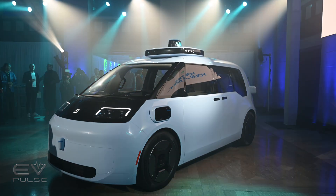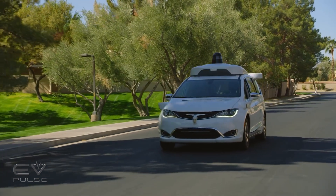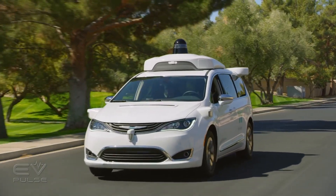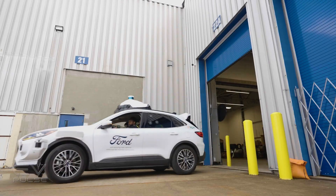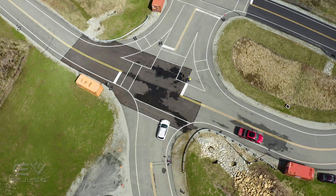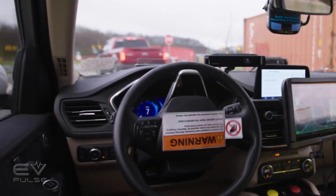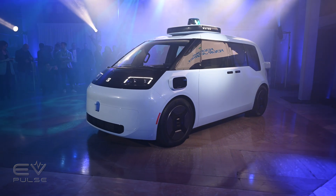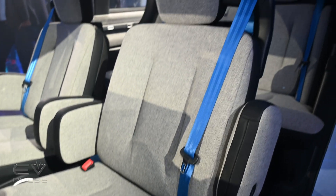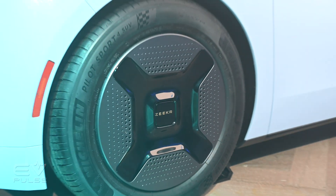The Zeeker is not the first Waymo vehicle — it has models based on the Jaguar I-Pace and Chrysler Pacifica and has been at it for years. While there has been some bad news in the space recently, most notably the closing down of Argo AI, Waymo appears poised to eventually be one of the first fully autonomous ride-sharing services in the country. Geely is a Chinese company, and the Zeeker Waymo One vehicle is one of our first opportunities to check out Geely's products apart from Volvo and Polestar here in North America.